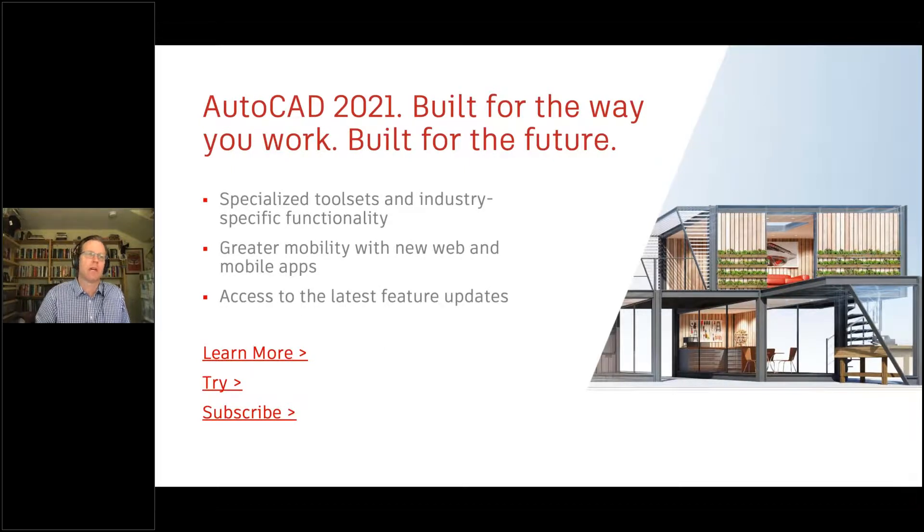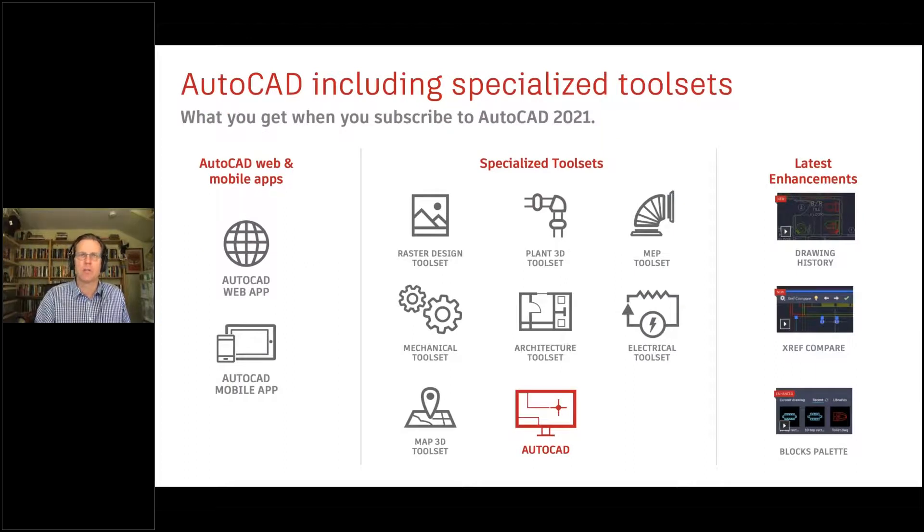To recap: specialized tool sets offer industry-specific capability for whatever discipline you practice. Dania gave a great overview of web and mobile apps. We've done a quick fly-through of our newest features. And importantly, subscription matters — because of subscription, all of this is available to you, just by taking the new release.